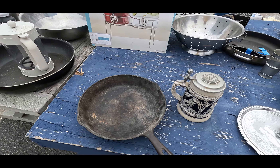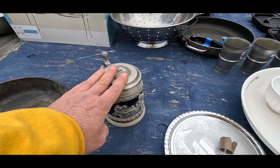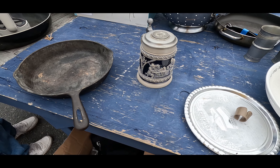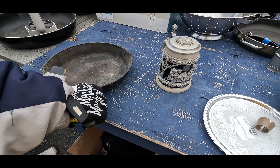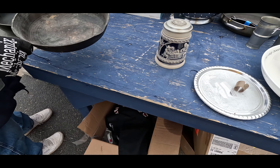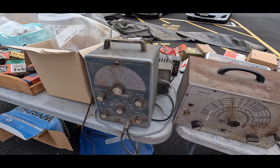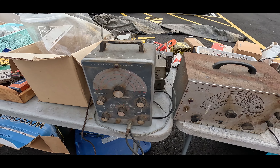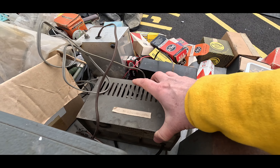Look at these — I run into these at an estate sale. The estate sale must have had like 50 of those in all different sizes. I don't know enough about them to get into it, but it says 'Dad' on it, so it makes me want a beer out of it. I definitely look for old battery chargers because the old ones you can use for an electrolysis tank.